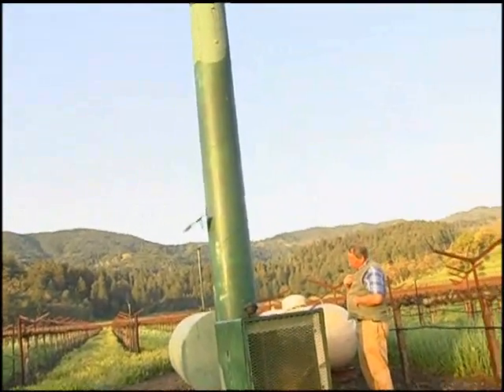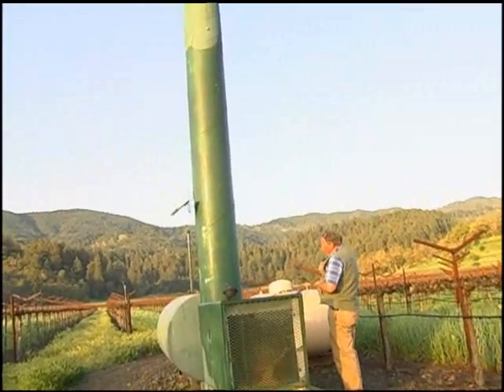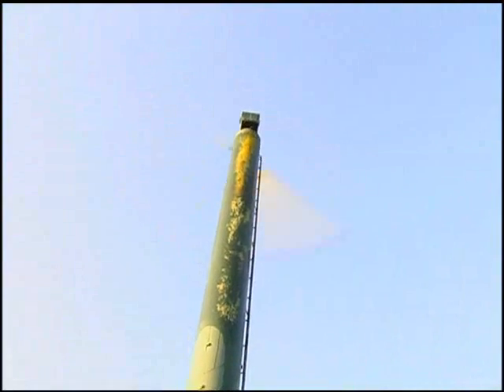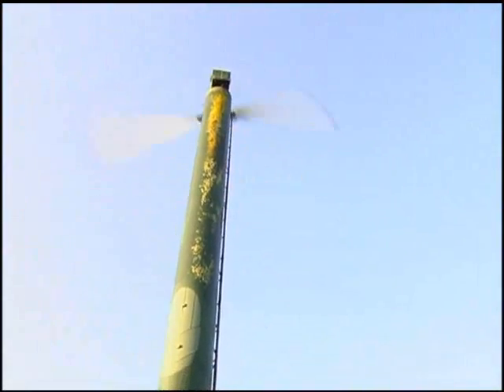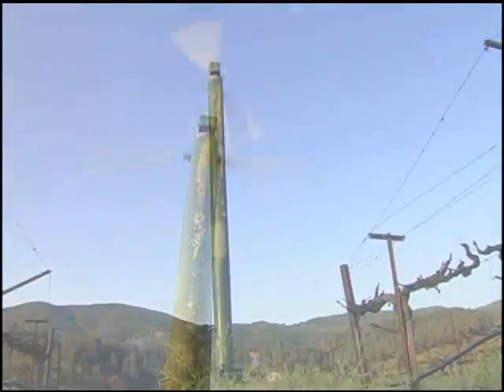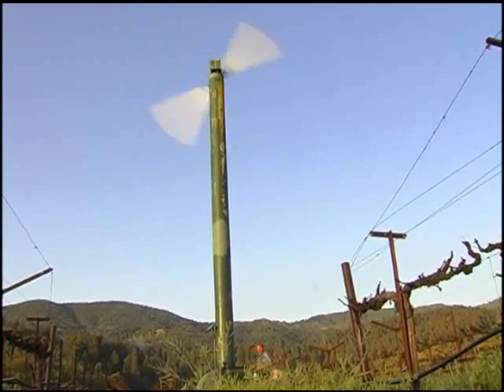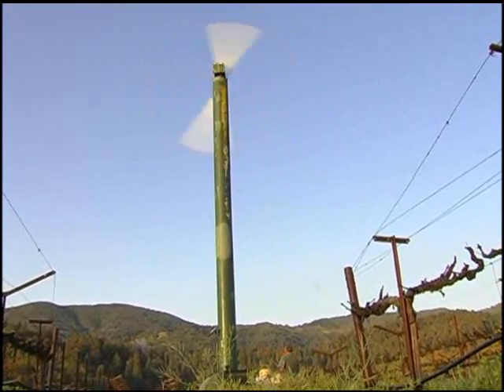Driving these big fans takes a lot of horsepower, so we want to make sure our motor is warmed up before we engage the clutch. As the prop is rotating around, the head is driven by a gear and it rotates on the column to make a full circle in about 10 minutes.